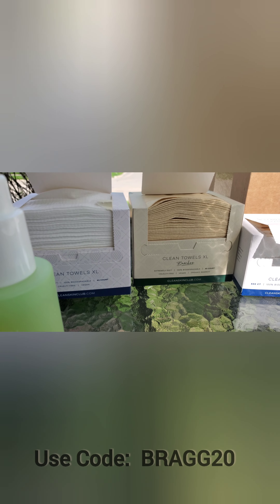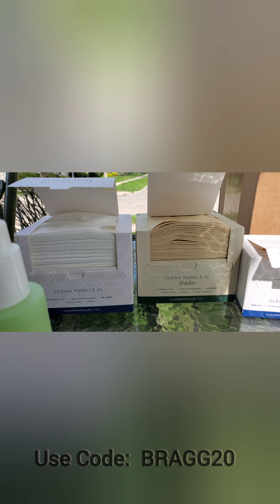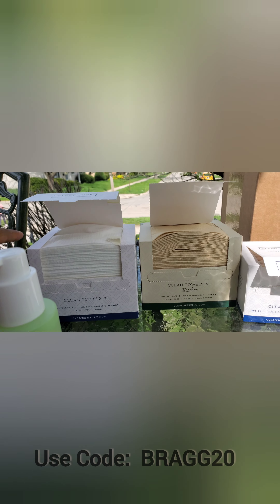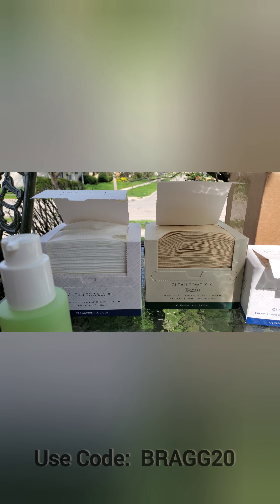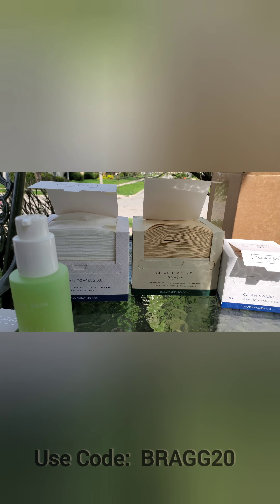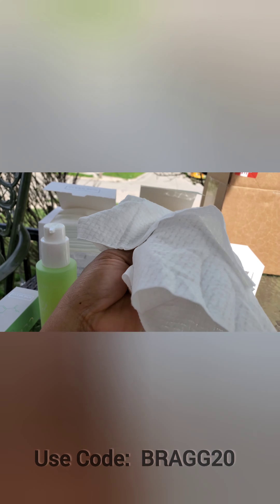These towels can be used for multiple things, not only just your face. You could use them when you have makeup sponges - wet the cloth and wrap the sponges in there. You could use it with your cleaner, use it for your face, or use it for your body as well. These towels are thick. This is one here and it basically replaces your face cloth. It might look like a paper towel but it's not - it is very soft.